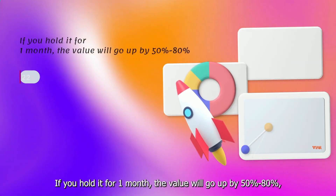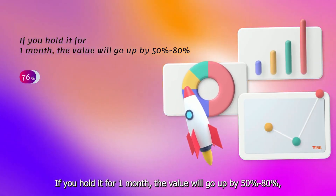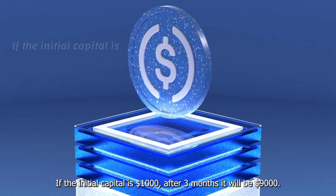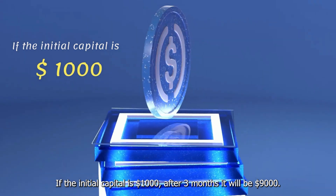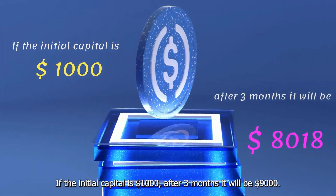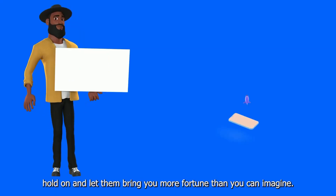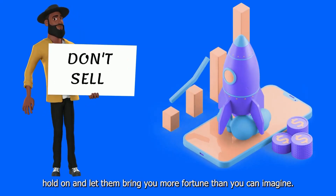If you hold it for one month, the value will go up by 50-80%, and for three months it will go up by 900%. If the initial capital is $1,000, after three months it will be $9,000. So don't sell your VDL easily — hold on and let them bring you more fortune than you can imagine.